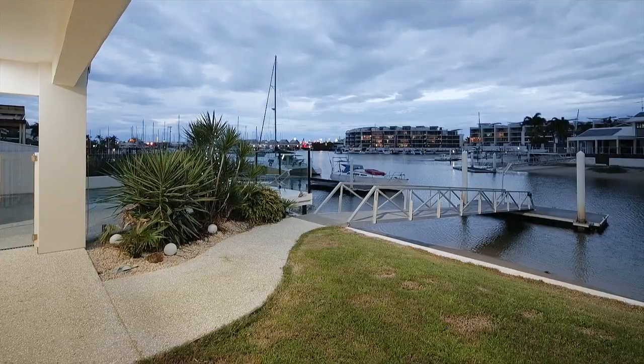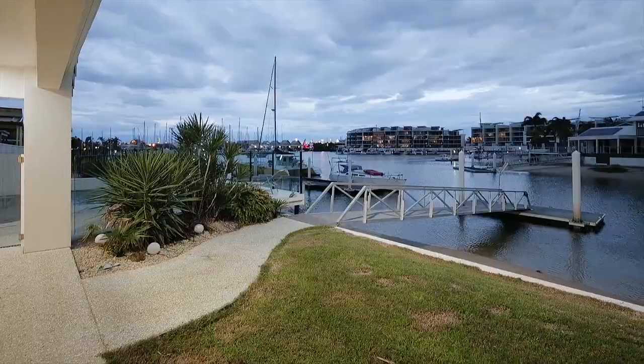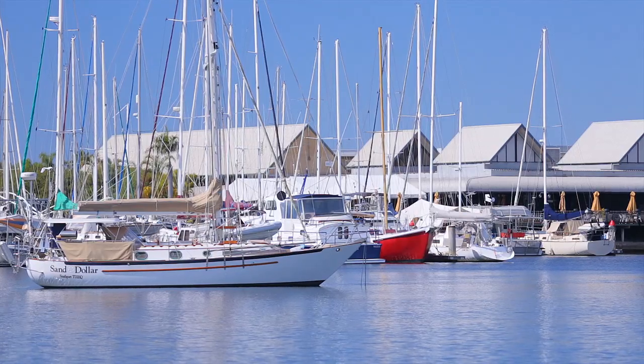The 18 metre wide frontage means you can moor your yacht at home where there's a pontoon in place, a clean sandy beach for children and pets to play, and safe direct ocean access on your doorstep.